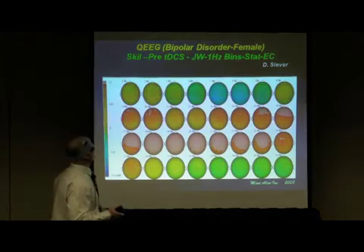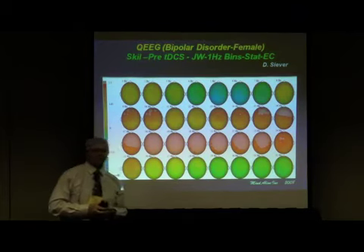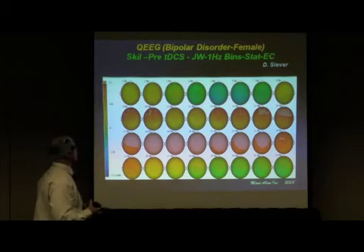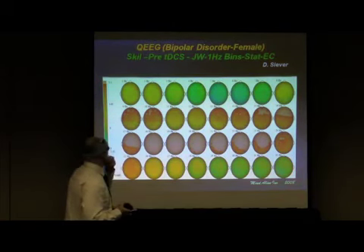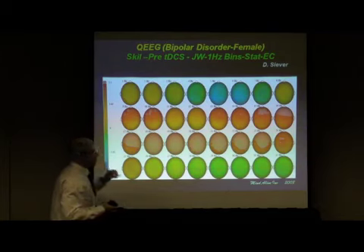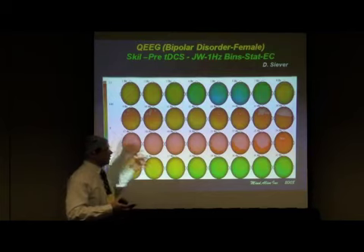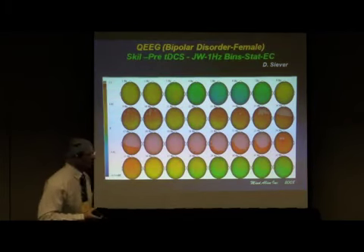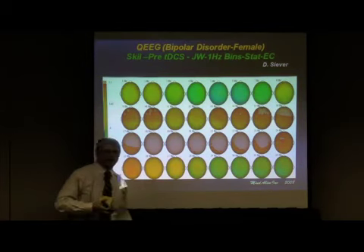Here's a clinical example: a lady who had attempted suicide twice in two months before coming to our office. This is a brain map using the MITSAR and the SKIL database. She was completely unreasonable — I couldn't reason with her about anything. If I said her life could get better, she'd say her life's not getting better and never will. If I said I think we can help, she'd say nobody can help.